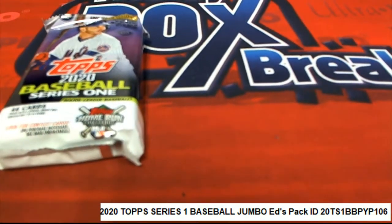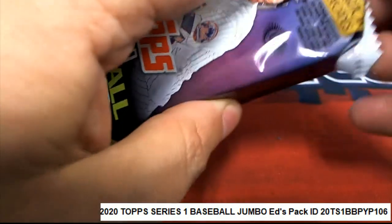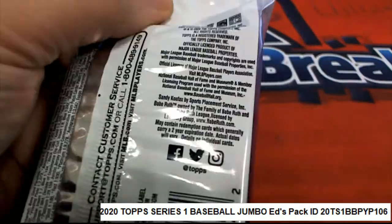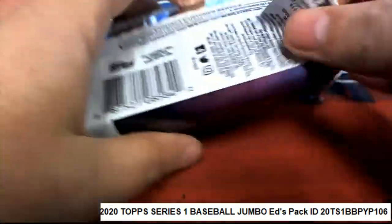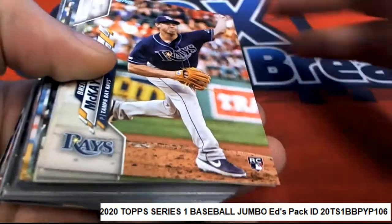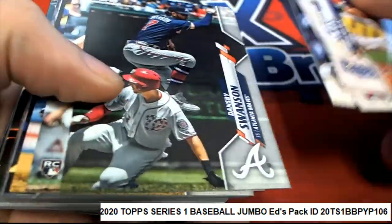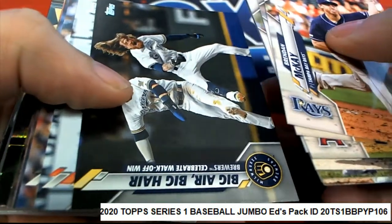Ed has selected pack number five and I just went ahead and pulled that out of our stack. Good luck, Ed. Let's find a big variation.